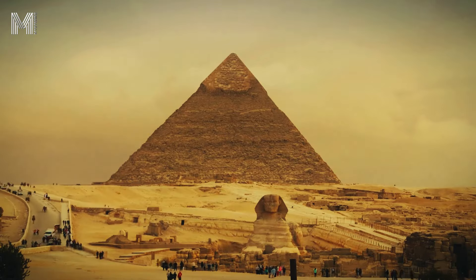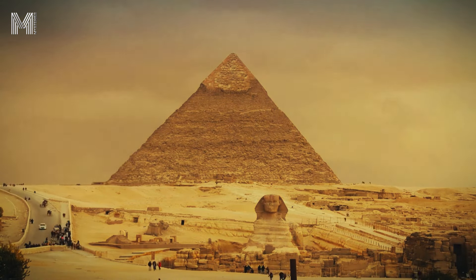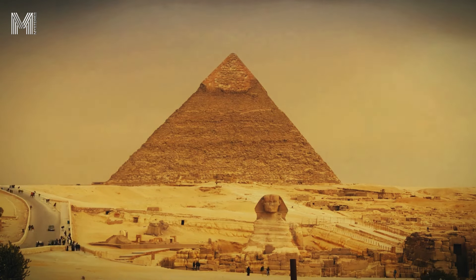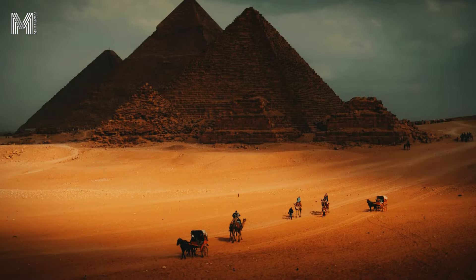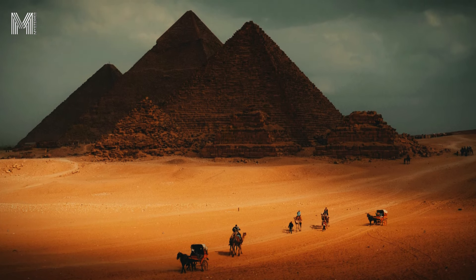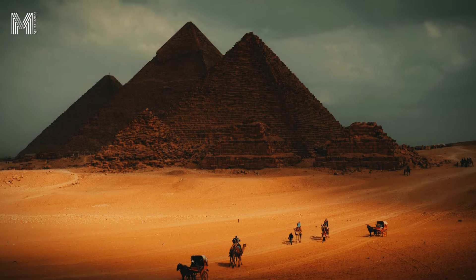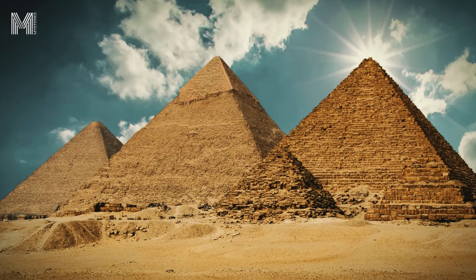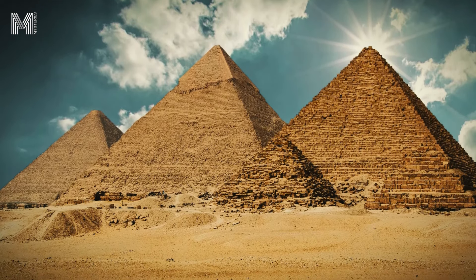Moreover, the layered arrangement helped protect the structure from the elements. The pyramid design, with its sloping faces, facilitates rainwater runoff, preventing it from accumulating and seeping into the stones. This aspect is particularly relevant in Egypt, where, although rain is rare, when it occurs it can cause considerable damage if not properly drained. The slopes of the pyramids ensure that water drains away from the stones, minimizing the risk of erosion and deterioration.